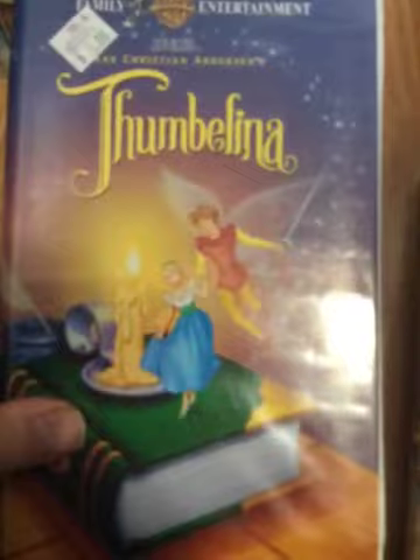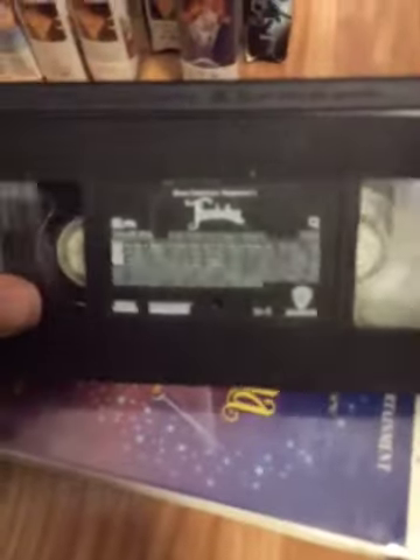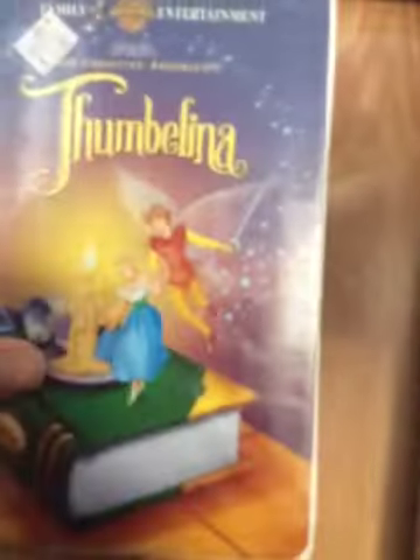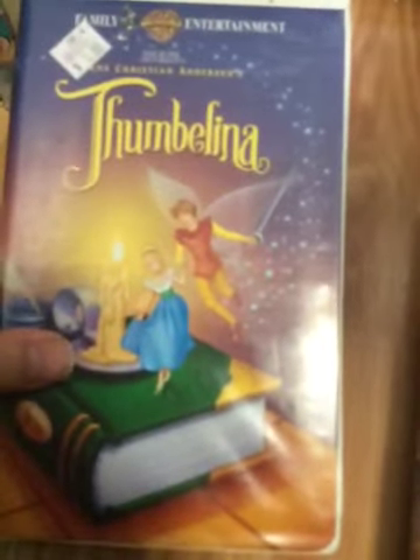We're not done with Thumbelina yet. I also have another copy. Spine is the same thing. My copy has the same ink labels, but the print date is from December 2, 1997. It does not have previews on it whatsoever at the beginning. It's version 2 of the 1994 VHS.